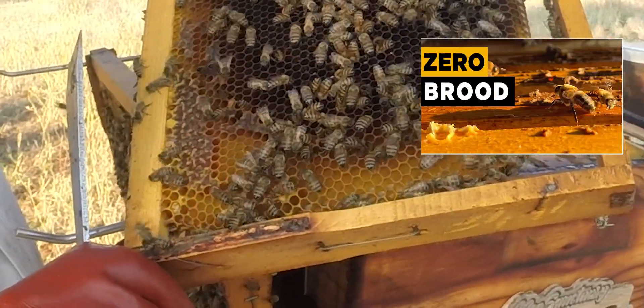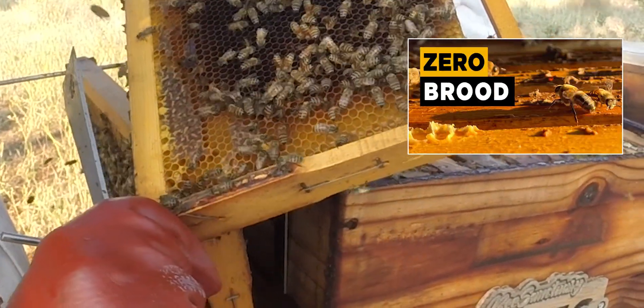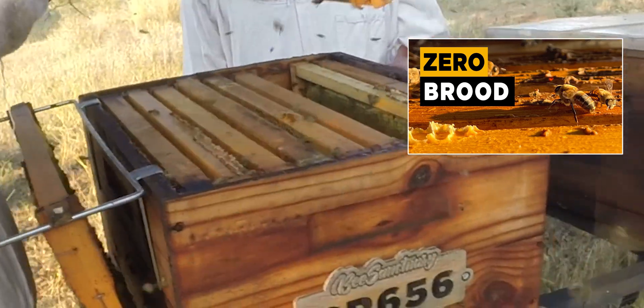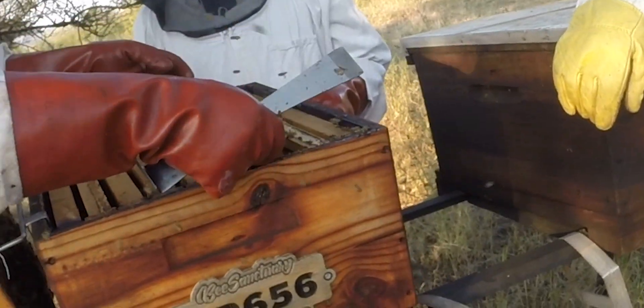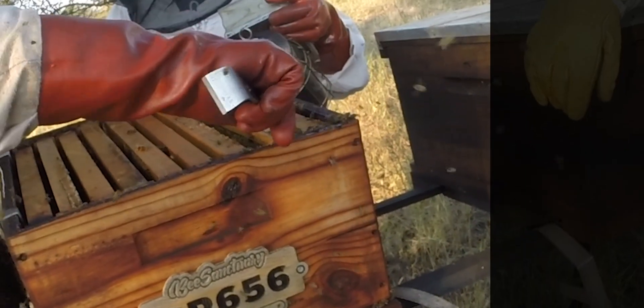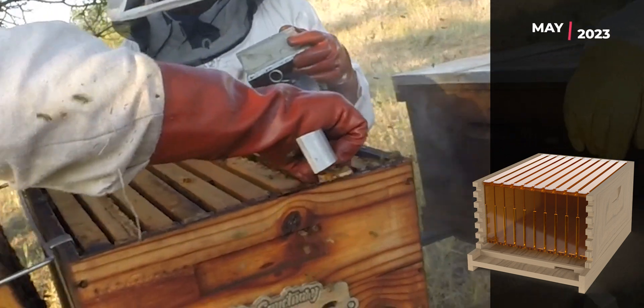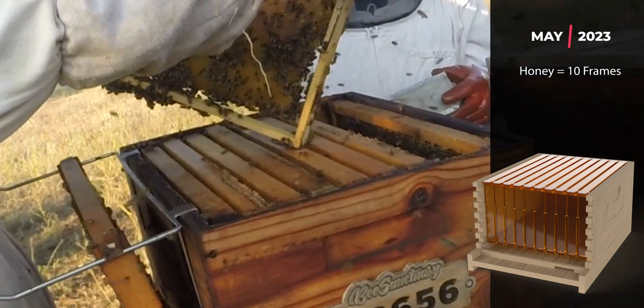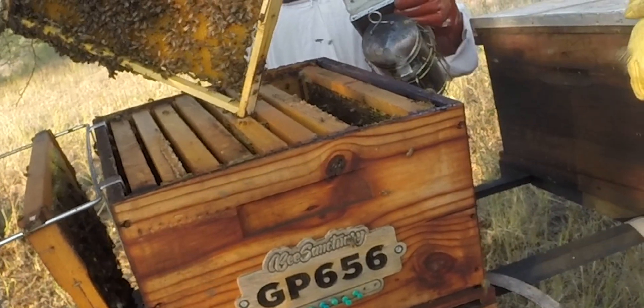Based on the previous videos I did on this hive — I'll put the link in the corner — where we did an inspection in May 2023, our autumn here in South Africa, this hive, much like the others on this site, looked like this. All 10 frames were filled only with honey.